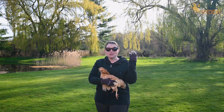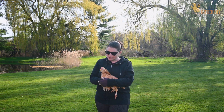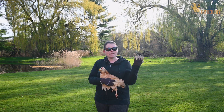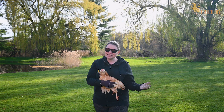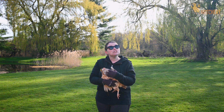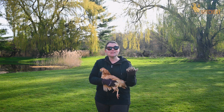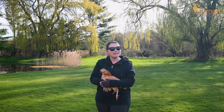Chickens have to be able to hear really well to keep them protected from predators. Us humans, when we get older and we lose our hearing, there really usually isn't a way for us to get our hearing back except for maybe getting a hearing aid. Chickens, though, have the ability to regenerate their hearing cells, which is pretty amazing.